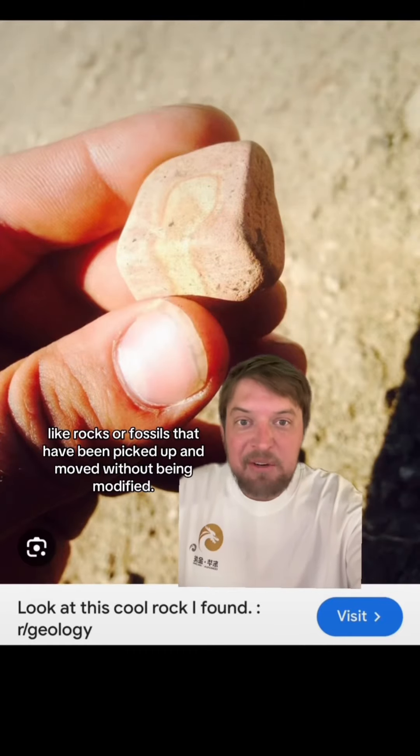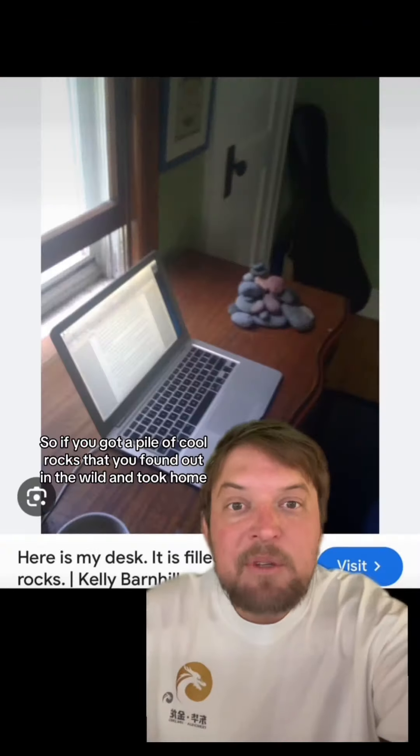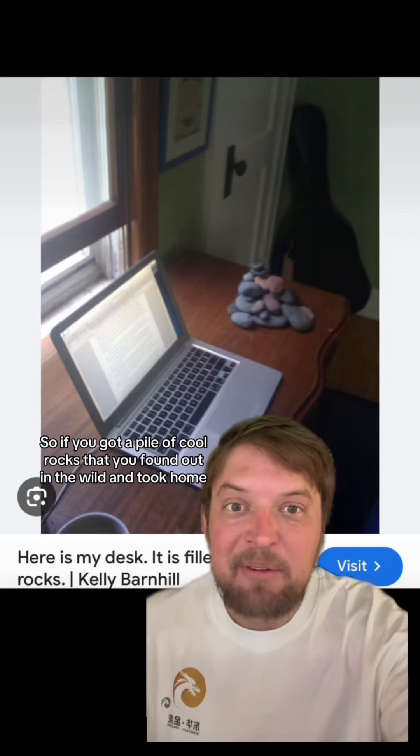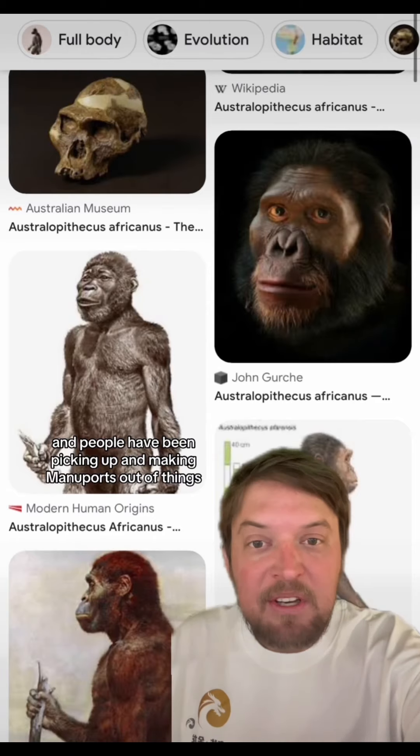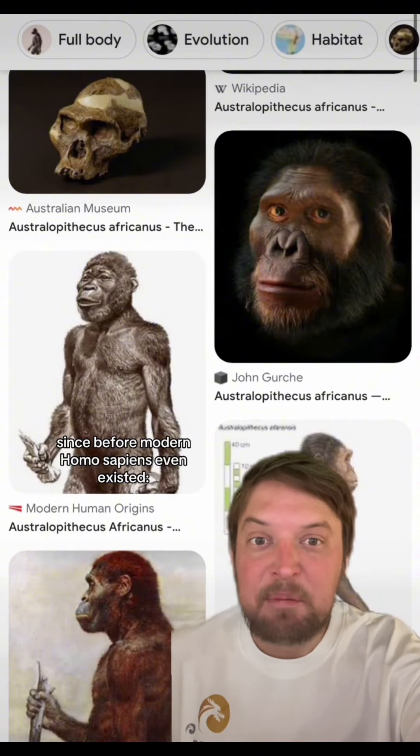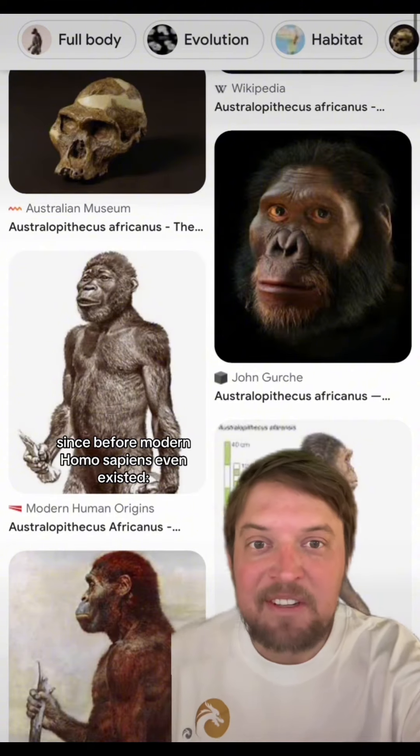Manuports are natural objects like rocks or fossils that have been picked up and moved without being modified. So if you have a pile of cool rocks that you found out in the wild and took home, you have a collection of manuports. And people have been picking up and making manuports out of things since before modern homo sapiens even existed.